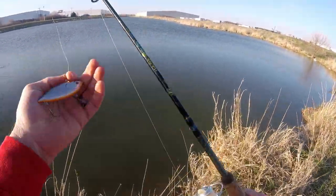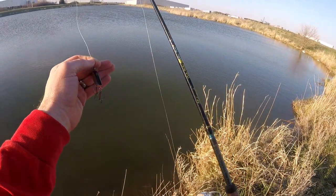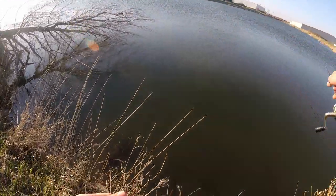Alright, let's try this bad boy — a lipless crankbait. Looks like a shad. Silver with an orange tint on the bottom, black tint on the top. Let's throw this around that Christmas tree.